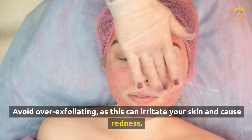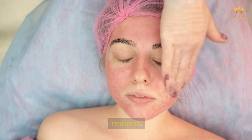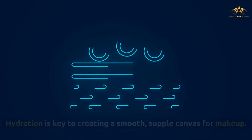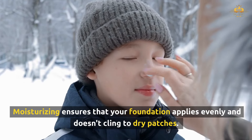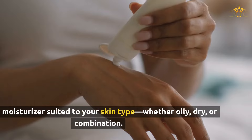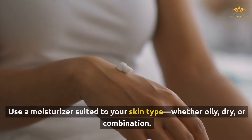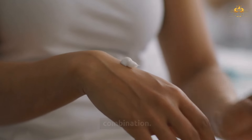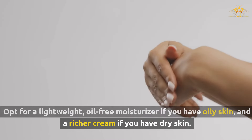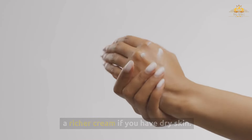Try a gentle scrub or exfoliating tool to polish your skin. Avoid over-exfoliating, as this can irritate your skin and cause redness. Hydration is key to creating a smooth, supple canvas for makeup. Moisturizing ensures that your foundation applies evenly and doesn't cling to dry patches. Use a moisturizer suited to your skin type — whether oily, dry, or combination. Opt for a lightweight, oil-free moisturizer if you have oily skin, and a richer cream if you have dry skin.